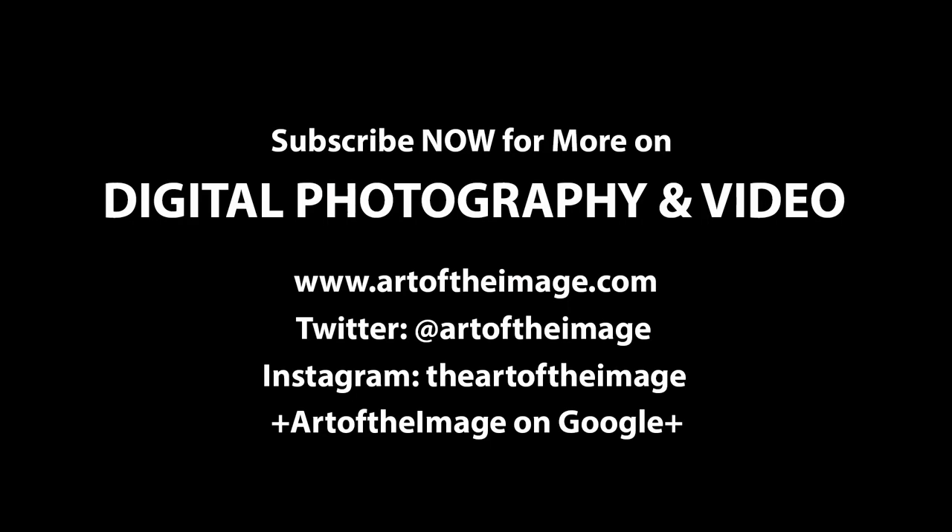Thanks for your feedback, MrMolotov69. Stay tuned, we'll be back soon here at Artoftheimage.com. Thank you.